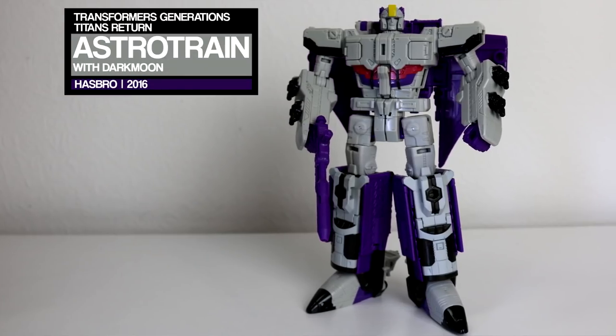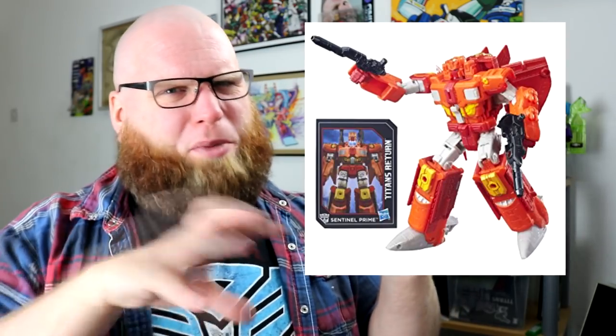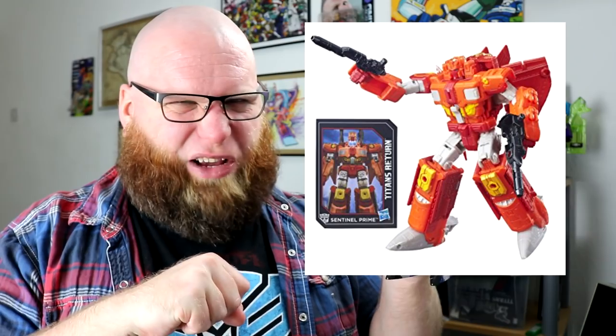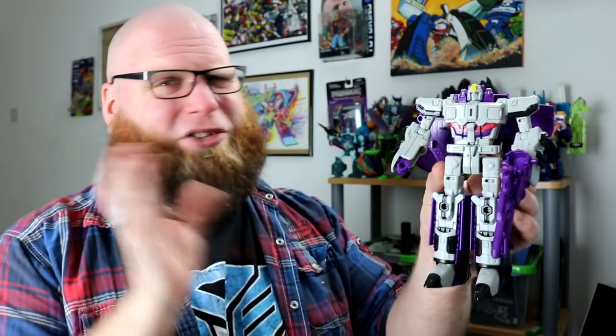Back on planet Hasbro, things were looking a bit sparse for old Astro Train for a couple of years. He wasn't in Animated or Prime or any of the movies - there was just like a Creo one and a Micron one and another Classics repaint. And that was pretty much your lot right up until last year when Titans Return fired onto the scene with this inglorious Bastro Train! Astro Train at long last gets a meaty official triple-changing larger-than-standard action figure that can truly hang with the rest of the Triple Squad.